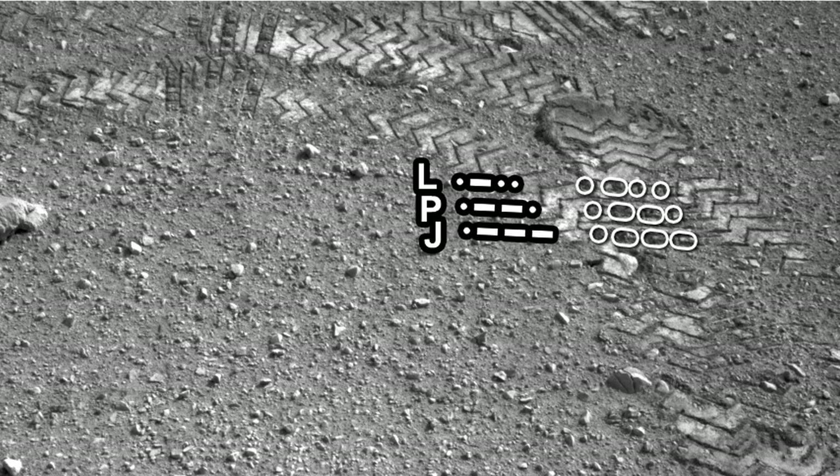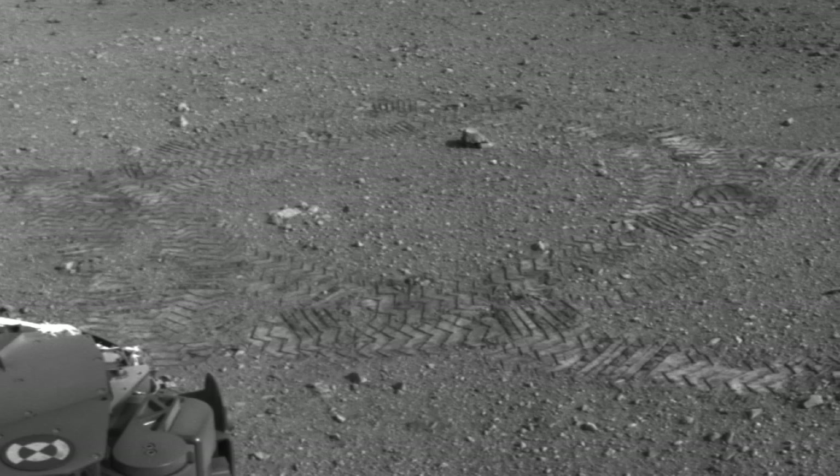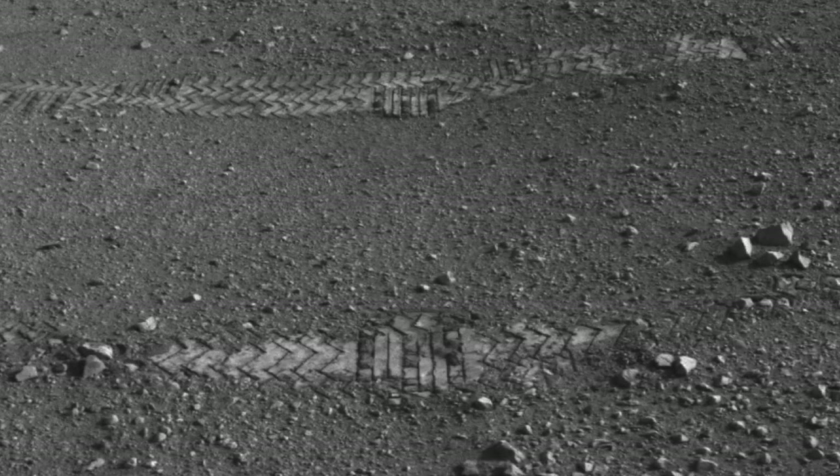The Morse code spells out JPL, but in reality it's a very important way for us to measure how far we're driving each day. We know how many cycles or how many rotations the wheel makes, but seeing the confirmation on the ground of each rotation helps us to analyze the soil and understand if we're slipping or not.